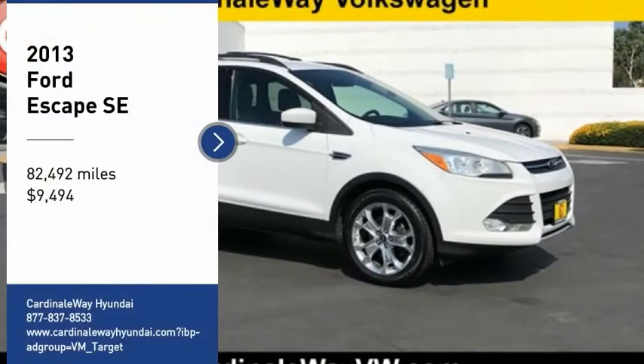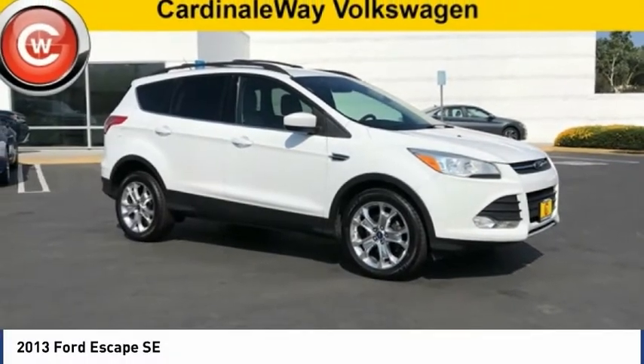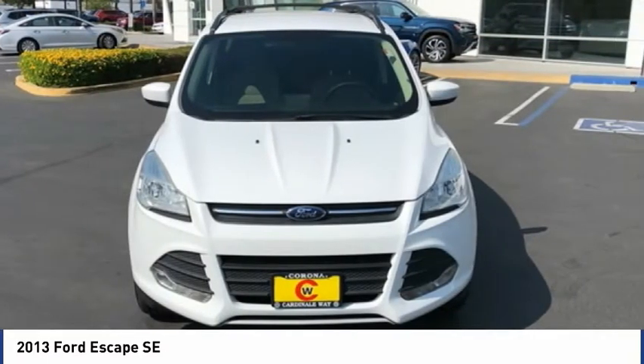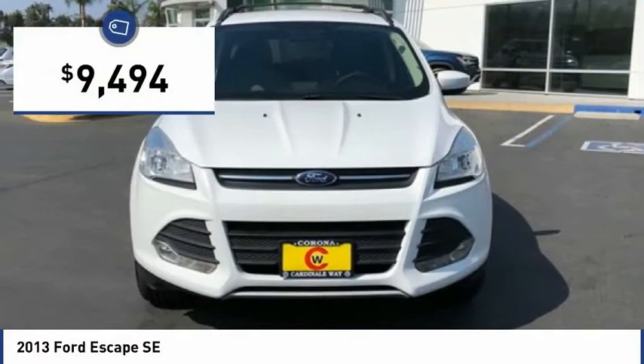Take a ride in the 2013 Escape. Gas engines flex, tow, sip and go with Ford Escape, and it is priced below $10,000.